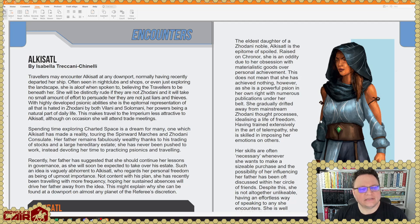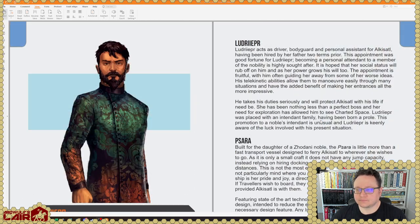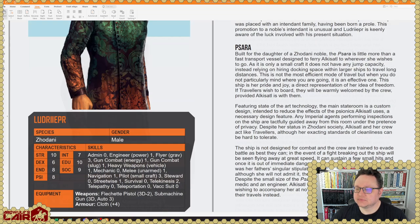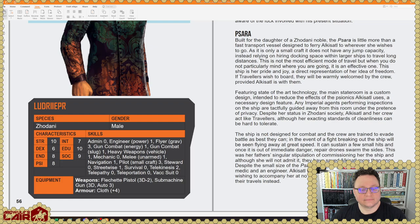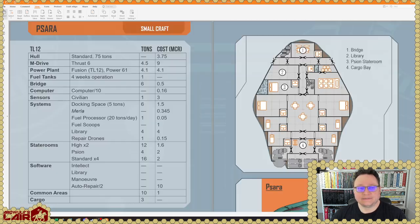Here's an encounter by Isabelle Tricani-Cinelli: Akisatel, who may be encountered at any downport. And here's her flunky. Are they both Giordani? They're both Giordani — okay, that's cool.